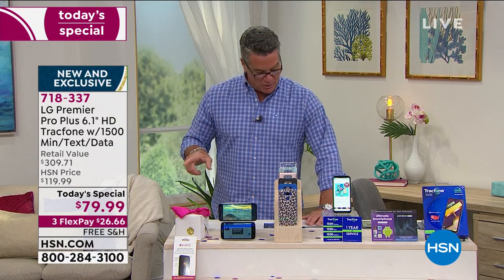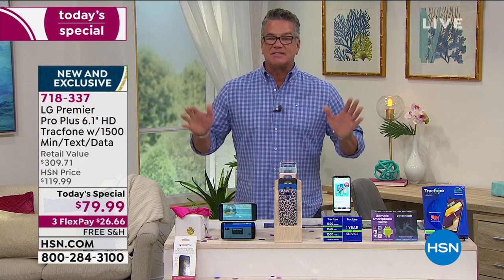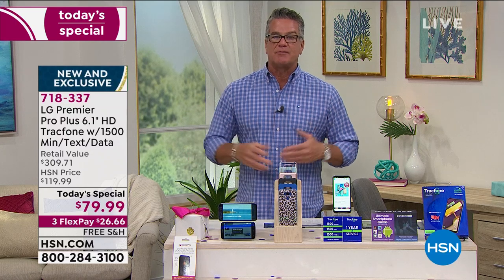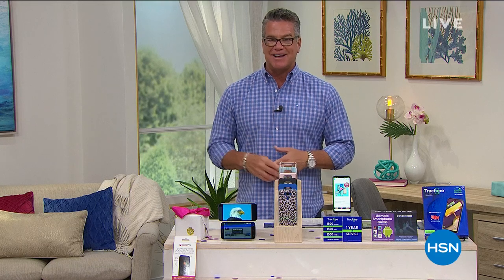Lori is sticking around because we've got Mophie coming up in just a bit, which is a great way to charge all your devices. Stick around, more to come. Here's a little information — we're celebrating a big birthday here, 43 years. We've got something called the Birthday Sweepstakes. That's next.